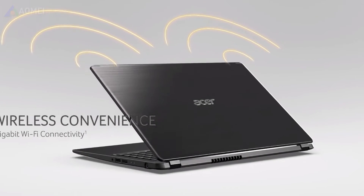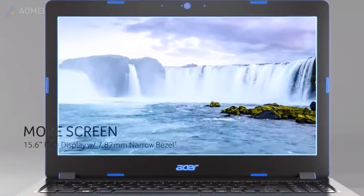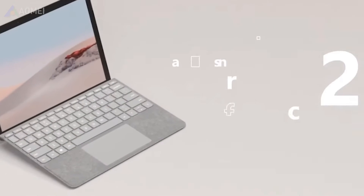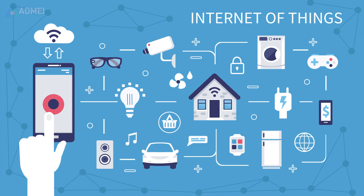Entry-level laptops and Chromebooks: for users primarily engaged in web browsing, document editing, and streaming, EMMC offers sufficient speed and helps keep the price down. IoT devices: in Internet-of-Things devices, where data processing and storage requirements are minimal, EMMC can provide adequate performance and storage capacity.